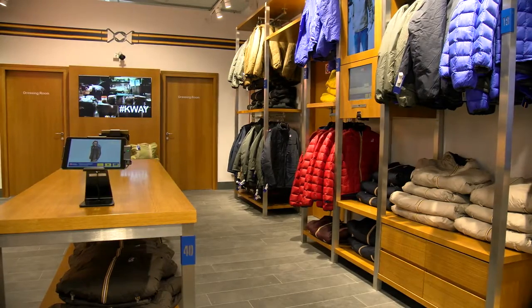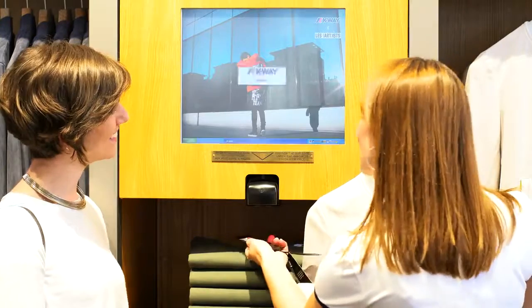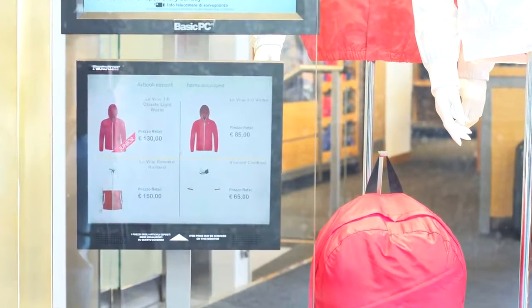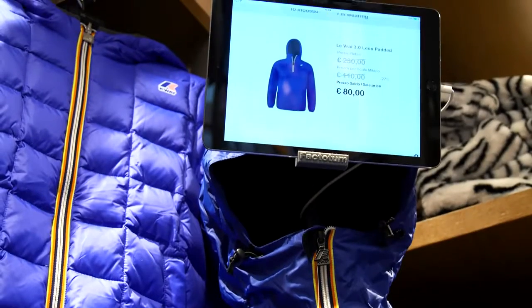A smart, high-tech store where plasma screens, digital factotums and iPads display in real-time prices, sizes, colours, materials and location of each product, with updated information on promotions and news.